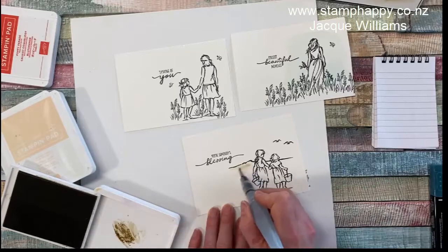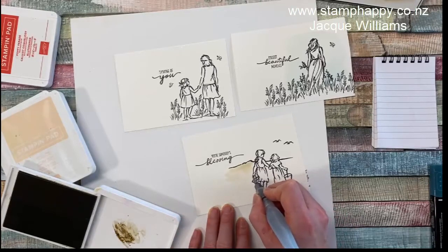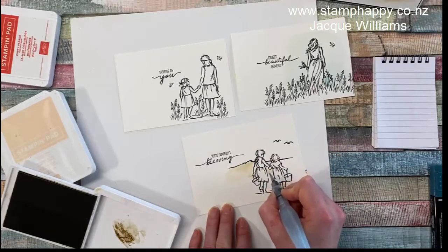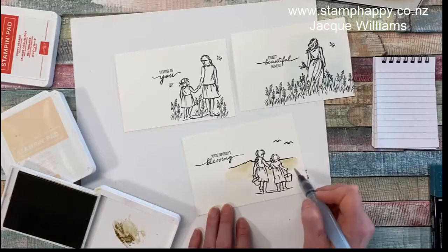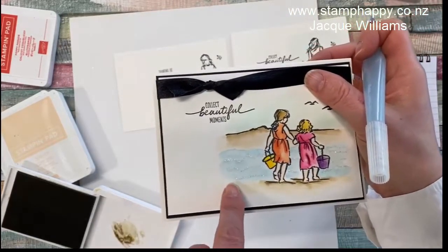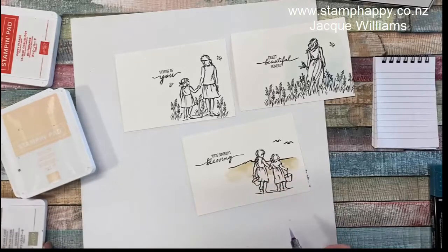I'm just going to paint that in now. I kind of eyeballed where it should go and don't forget you need to do the little in-between bits — but not on her hand — and in here, and if you've brought it down that far you need to do it down in between them as well. Something like that, and then I would let that dry and go ahead and paint the blue part for the ocean and the beach underneath them. You can paint it differently to create quite different looks — it doesn't have to be an island and a beach.